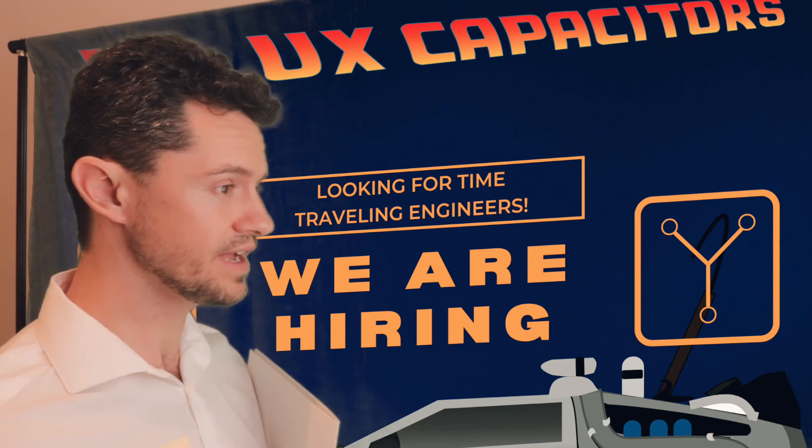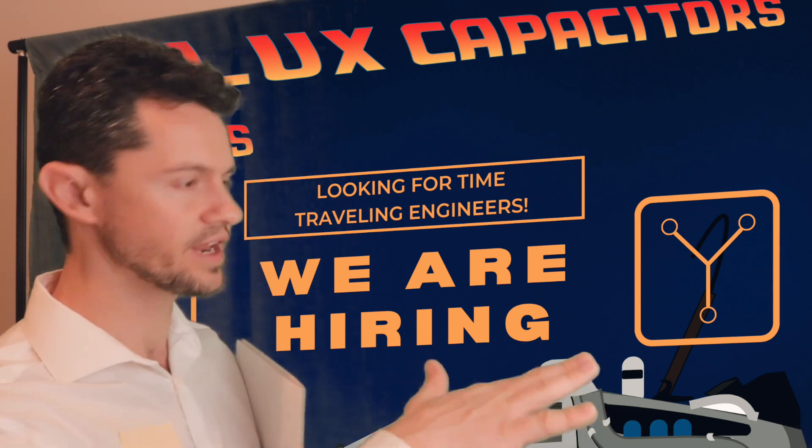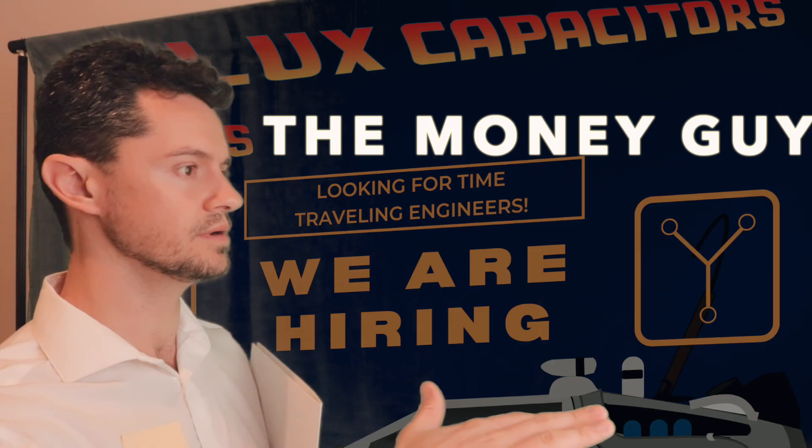You guys pay six figures starting out, right? Because that's what I heard electricals get right out of school. Yeah, actually, no, we don't start at that pay.